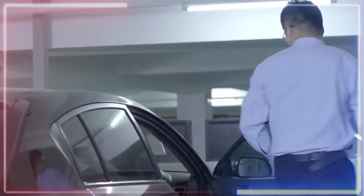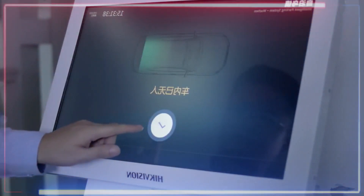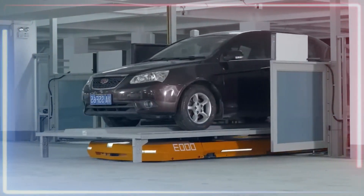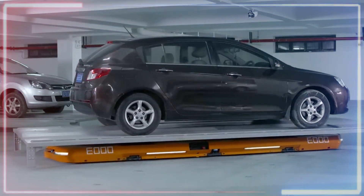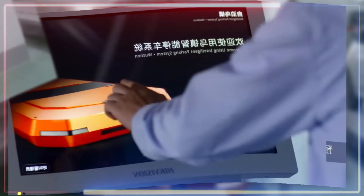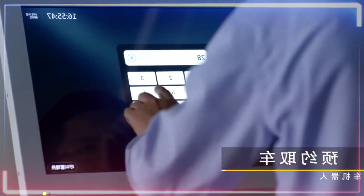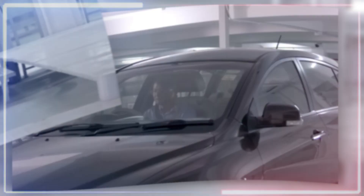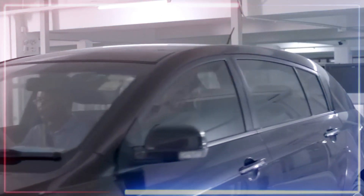Once you step out, you get an individual number via a mobile app and a touch panel at the exit. The robot scans the parking lot, finds an empty spot, and skillfully parks your car. When it's time to leave, just punch in your number on the touch panel and the clever robot brings your car right back to you — it's like having your own personal parking assistant.